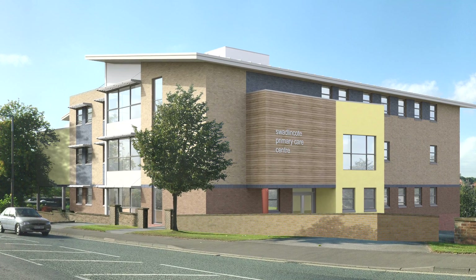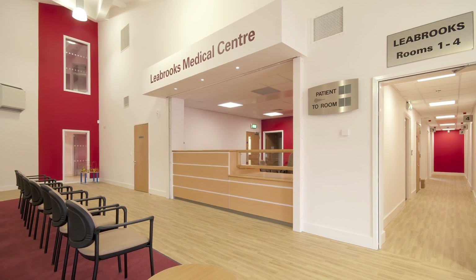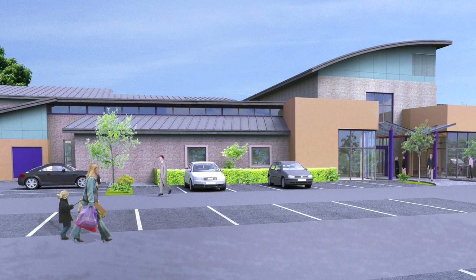The big break for Design Bureau was winning the framework with a large contractor in the UK to deliver health centres in Derbyshire and Leicestershire. We built approximately 12 health centres over a five-year period and that gave us a huge opportunity to work with larger contractors and expand our business.